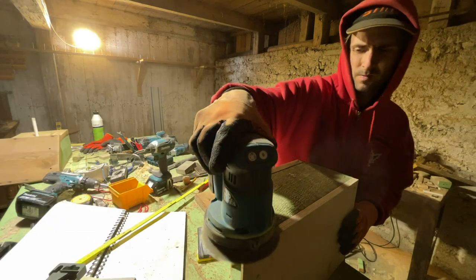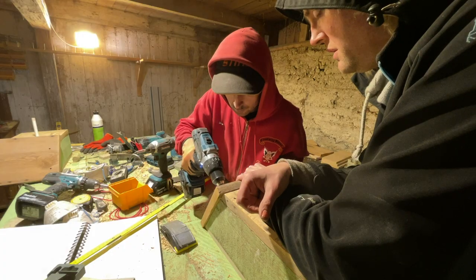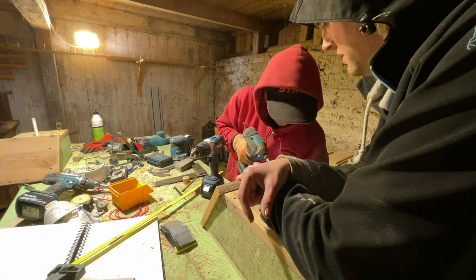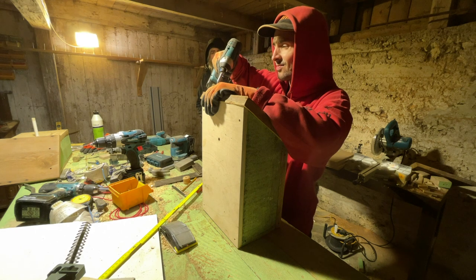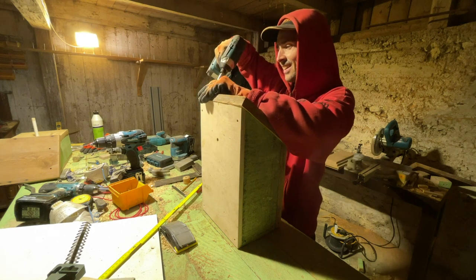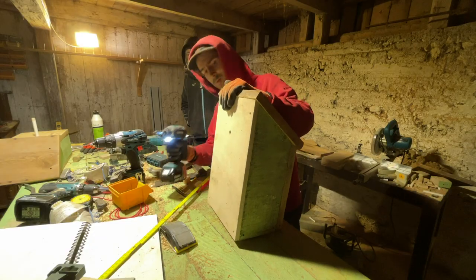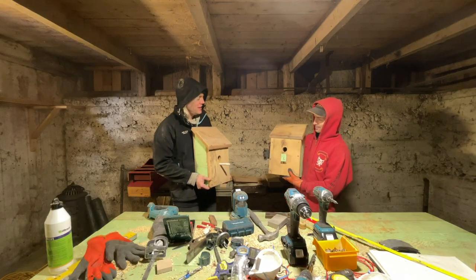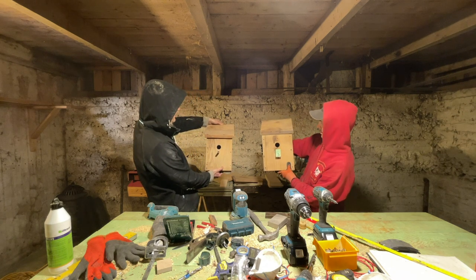Sanded it down with my cordless Makita random orbital sander — it really looks like a Makita catalog on that bench. There you go, screwing on the roof, there's a little hole in the back there to hang it on, and then little perches on the front to help the birds climb in. I think they're really fine — very proud of those.